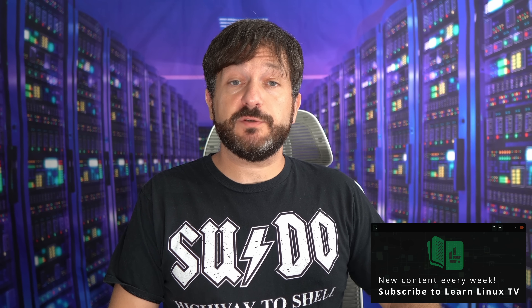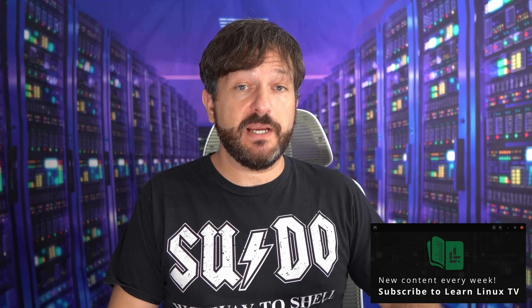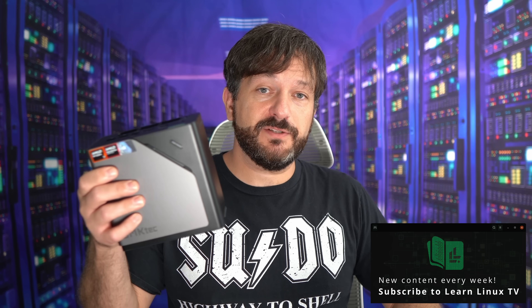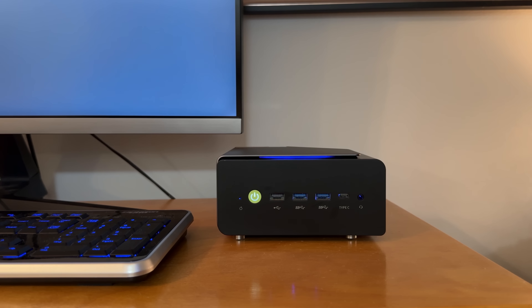Hello again everyone and welcome back to LearnLinuxTV. It's been quite a while since I've last reviewed a desktop PC on this channel, but that changes today because in the studio I have this right here — the NUCBOX K12 from GMK Tech, and I'm going to give it a full review in this video.